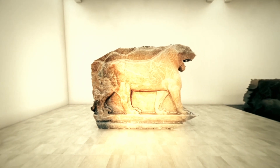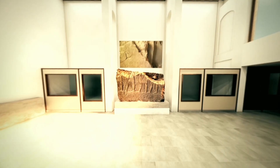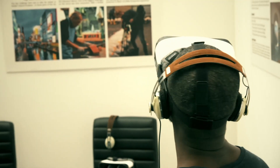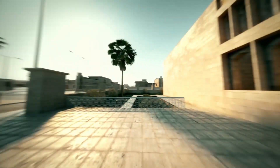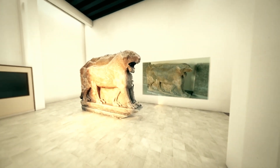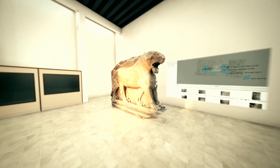While most VR relies on computer generated environments, photogrammetry uses actual photographs to create scenes and the objects within them. This process results in even more convincing experiences that people can explore and learn from, as Otis found out when he sampled an early example of the technology.